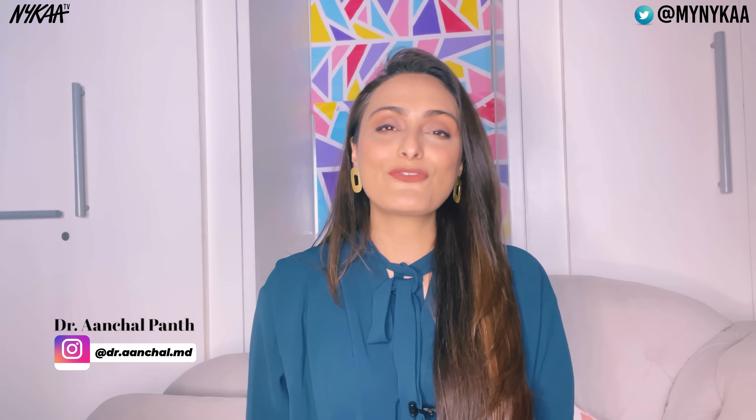Hi everyone, welcome to Naika TV. This is Dr. Achal and it's amazing to be back to answer some of your burning questions about a skincare ingredient that you might be wanting to incorporate in your routine and have many questions about. Retinoids. So without further ado, let's begin.